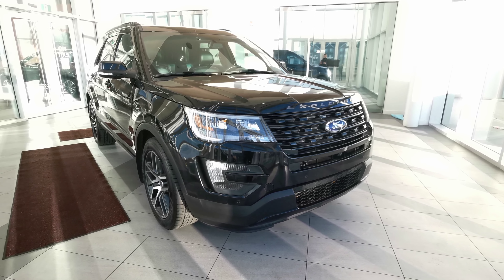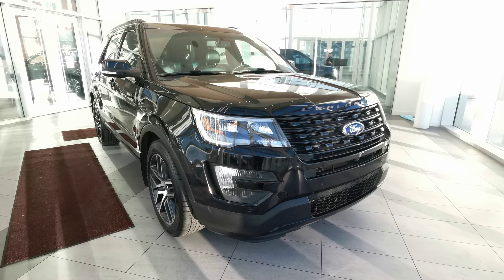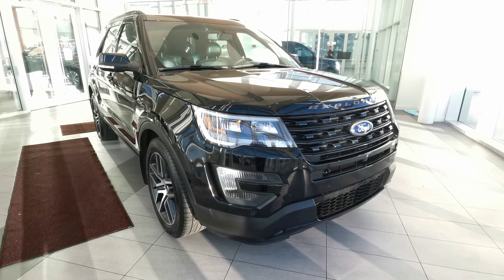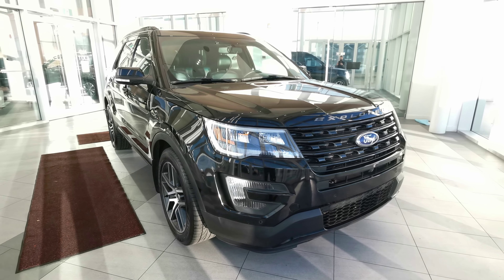Welcome to Wolf Cadillac. Today we'll be looking at this 2016 Ford Explorer Sport. This vehicle comes in a shadow black exterior color. It's a four-door sport utility seating six in a black interior color. This vehicle carries a 3.5 liter V6 engine with a six-speed automatic transmission.